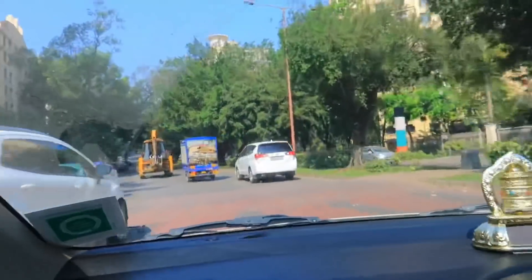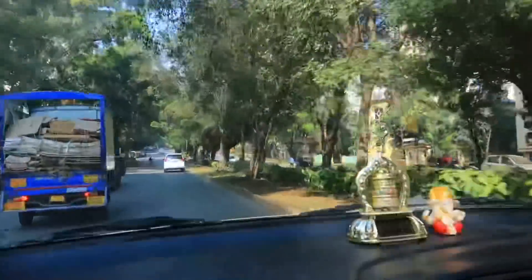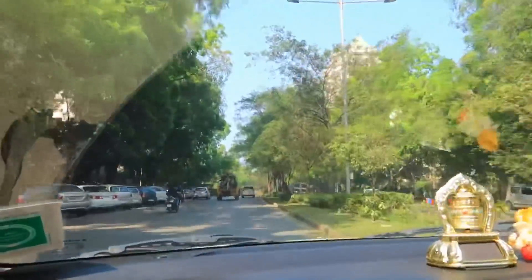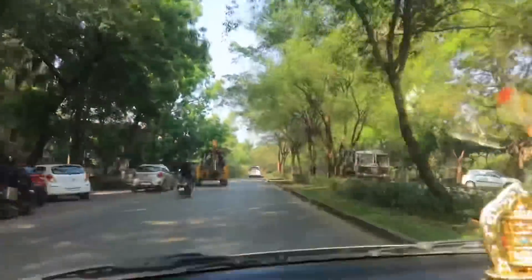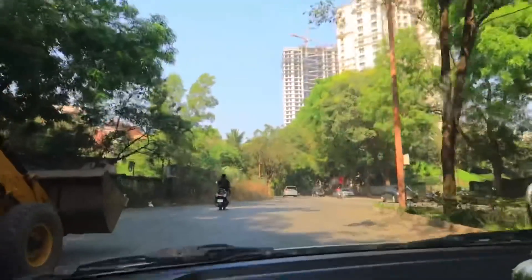So without further ado, let's just get started. This is our new society. I know I have not added a lot of vlogs and you are not updated on what is happening, so we are going to cover that in the next vlogs. Please check the next vlogs. Here we are entering our new society and entering our new house.